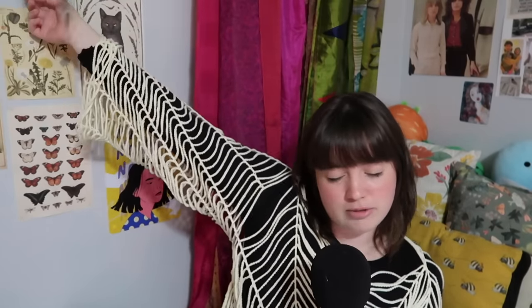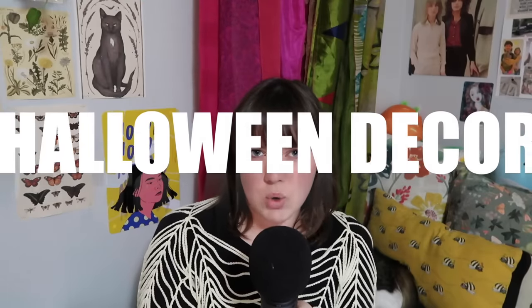It's October, which means Halloween! As you can tell, I'm wearing my Halloween-inspired cobweb sweater — I've made multiple of these by now. If you haven't watched it already, I have a vlog of me crocheting this, so go check it out. But that is not what this video is about. This video is about 50 Halloween decor crochet ideas, posted at the very beginning of October so you can get prepared.